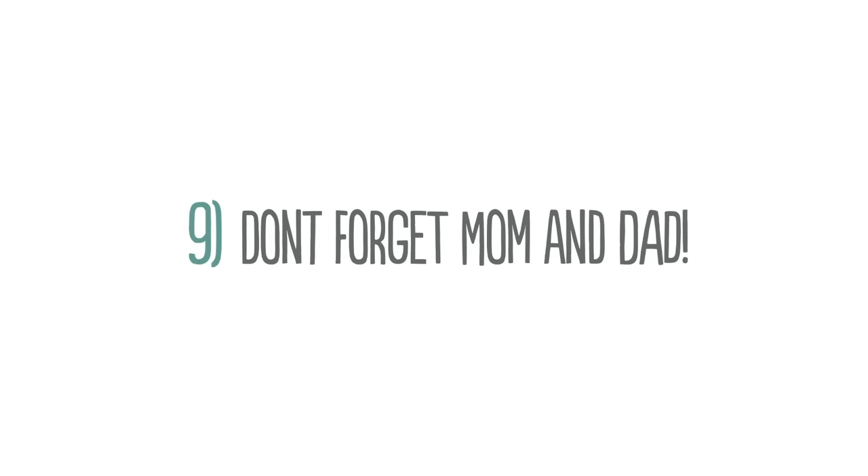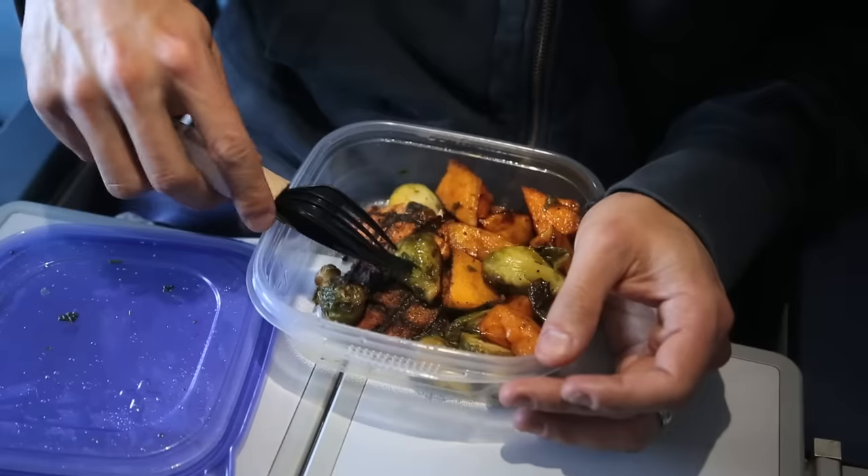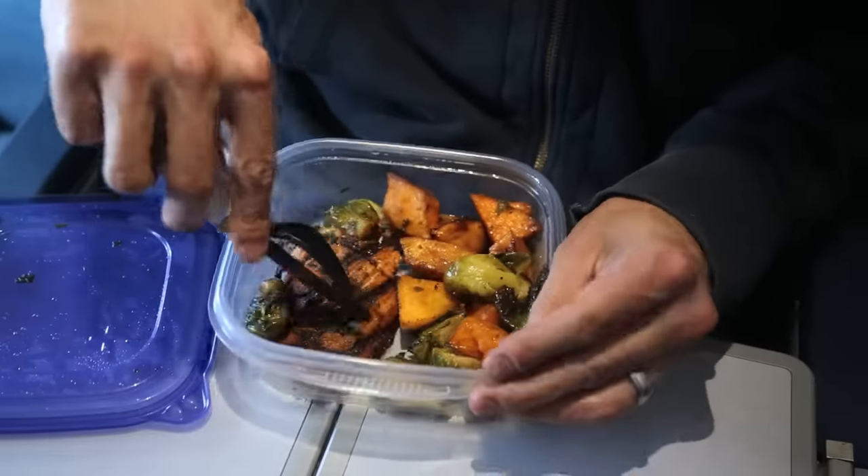My final tip is don't forget mom and dad. I can't tell you how many trips I've been on where I've gotten on the plane and realized I'm going to be starving unless I eat my kids' food. It's a great way to use up leftovers before you leave on vacation — get everything out of your fridge and have something really healthy and delicious to eat on the plane.